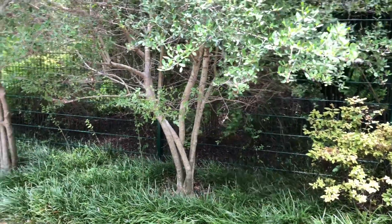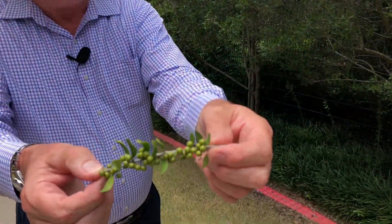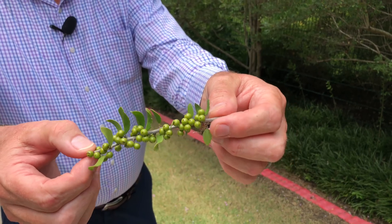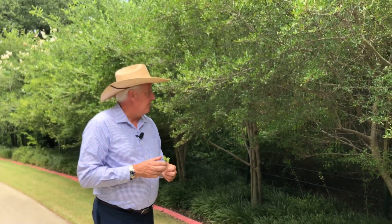In the spring it'll have lots of white flowers, and those little flowers turn into these berries, which here in late summer are going to be green, and then these will eventually turn red. There are some varieties that are actually orange or yellow colored with these berries too.